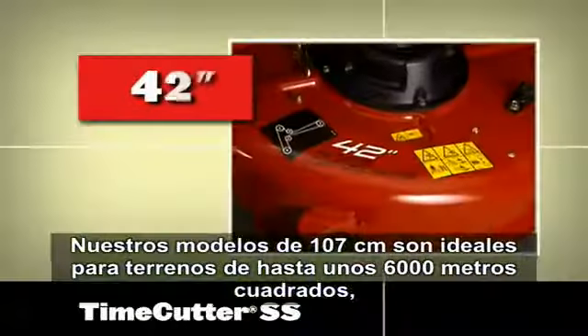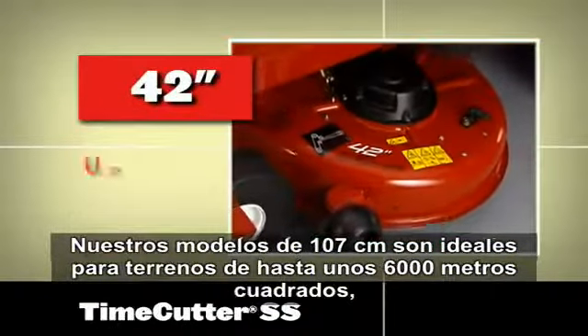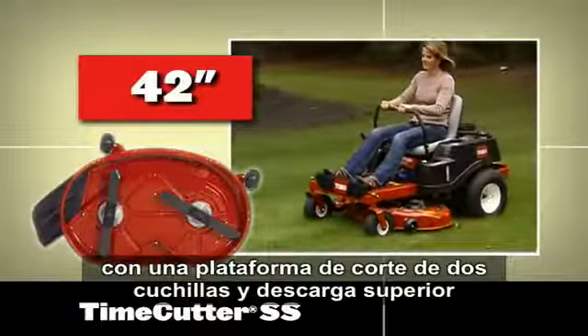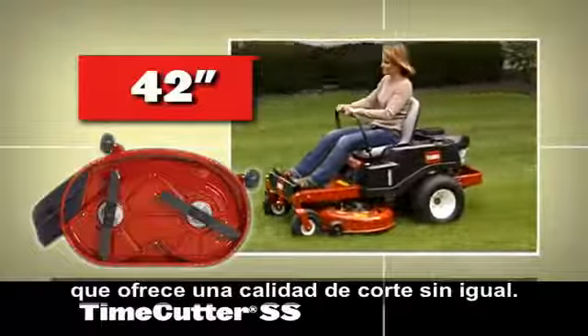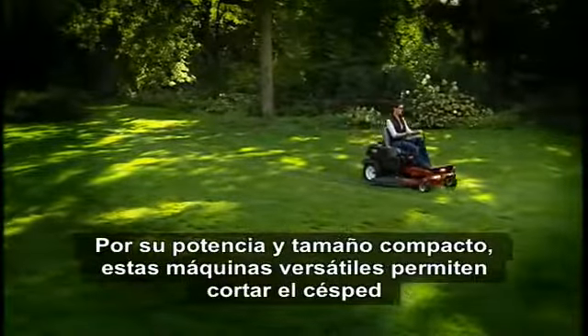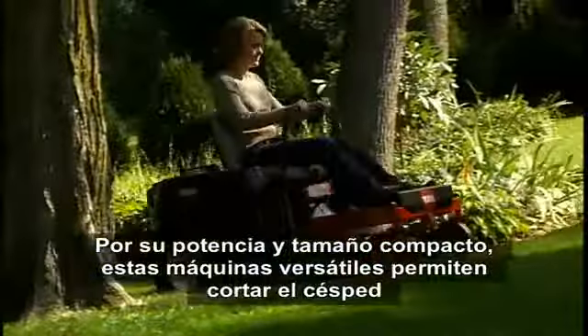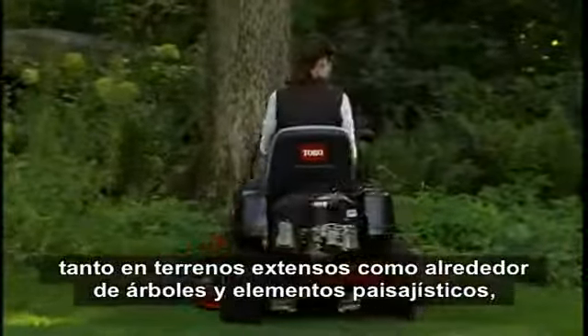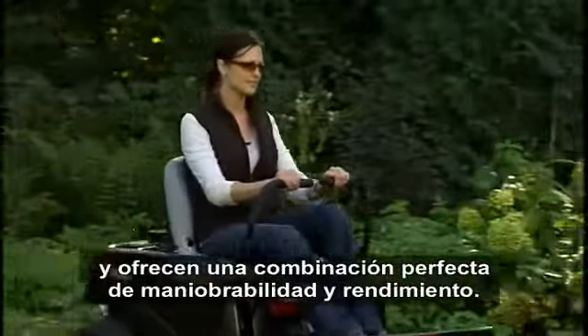Our 42-inch models are ideal for yard sizes up to one and a half acres, with a two-blade top-discharge mowing deck that delivers an unmatched quality of cut. Big enough to handle wide expanses yet compact enough to mow around trees and landscaping, these versatile performers offer a perfect blend of maneuverability and performance.